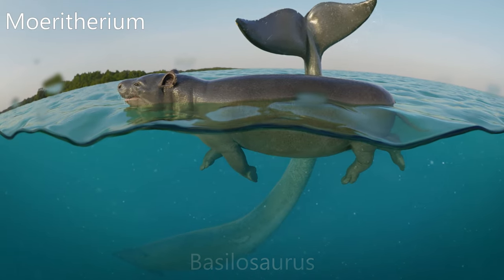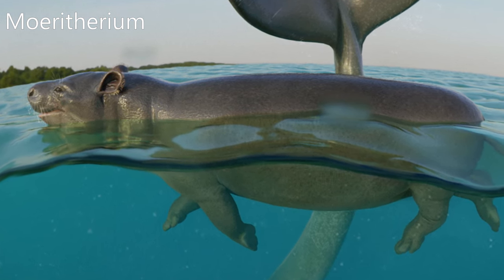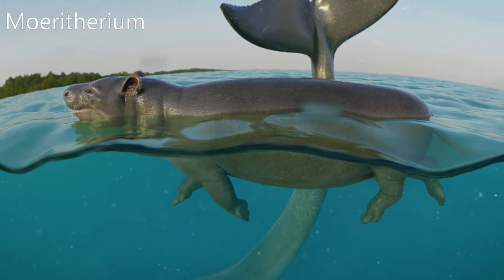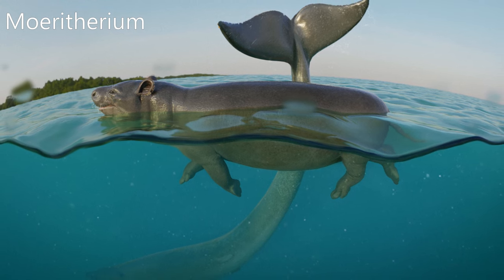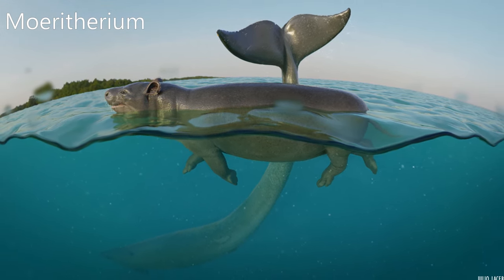Moeritherium is an extinct genus of primitive proboscideans. These prehistoric mammals are related to the elephant and, more distantly, sea cows and hyraxes. They lived during the Eocene epoch. It was a rotund semi-aquatic mammal with short, stubby legs that lived about 37 to 35 million years ago. Its body shape and lifestyle demonstrate convergent evolution with pigs, tapirs, and the pygmy hippopotamus.